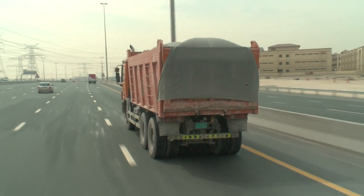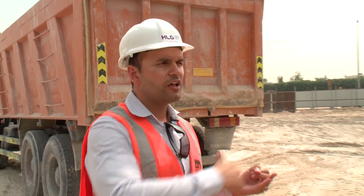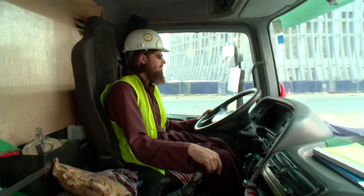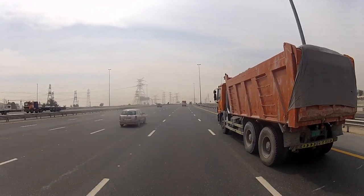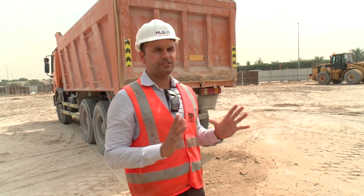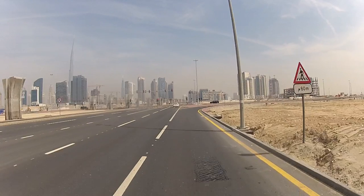We have a limit during the day of when we can actually run the trucks on the Dubai road network. From six to eight in the morning is the first truck loading from the site — we need to be off the road at eight a.m. until ten o'clock. From ten to one we can load again and go to the tipping sites. From one to three we stop, and from three to five again we tip.